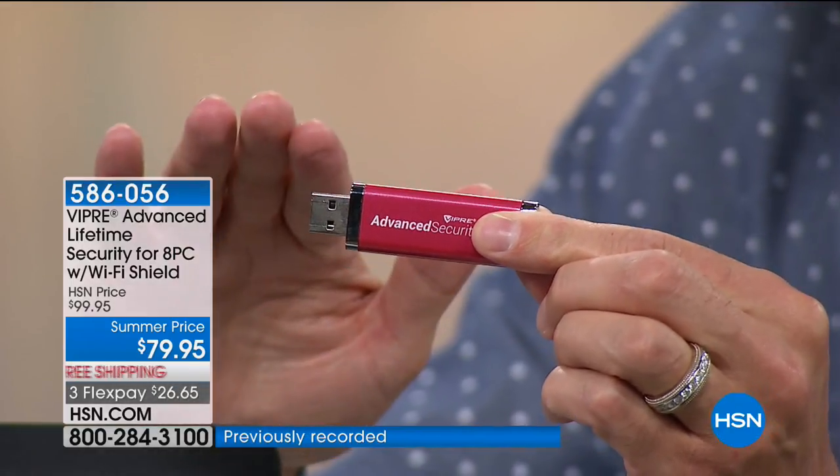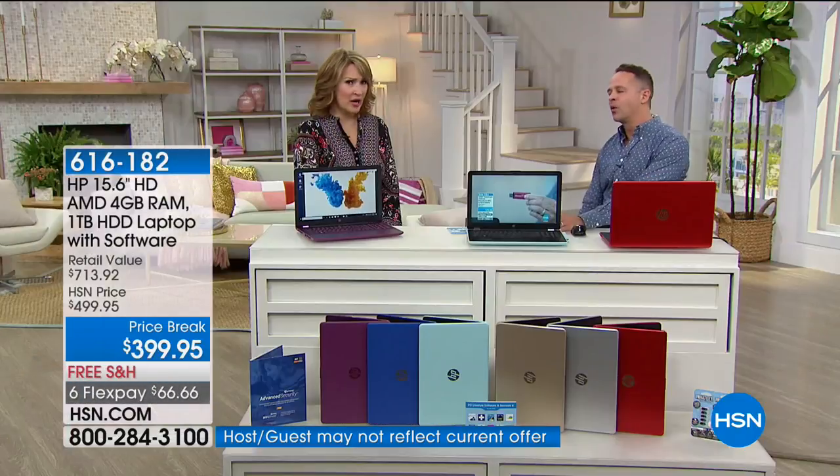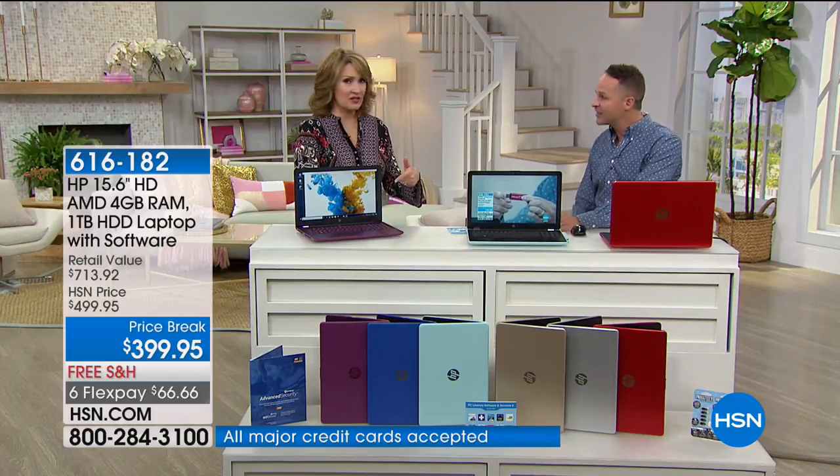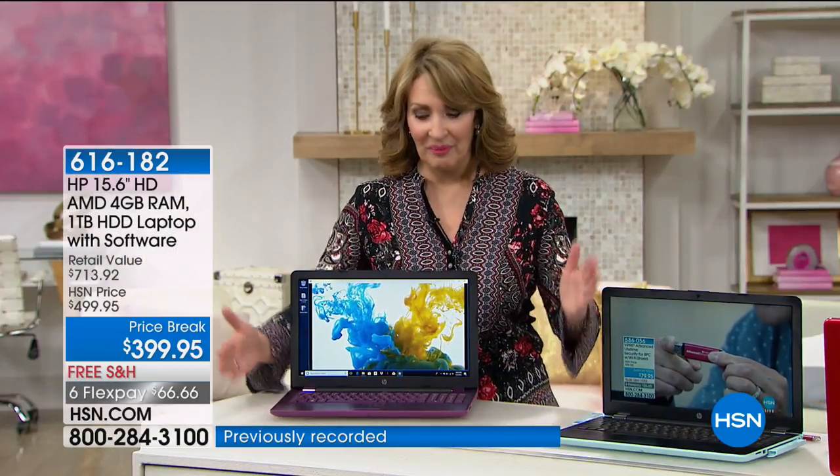Viper Advanced Antivirus now protects eight computers for the life of eight computers. You plug it into your computer and it's protected even against zero-day and zero-hour threats, even against ransomware. It has artificial intelligence and machine learning built in — it's the most advanced antivirus I've ever seen. It protects eight computers forever, no yearly subscription. You also get eight licenses of Wi-Fi Shield, which protects your phones, tablets, and computers on public Wi-Fi networks by encrypting your signal. It's our number one selling protection product for computers.